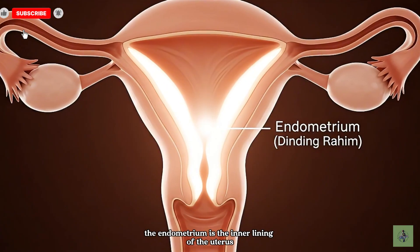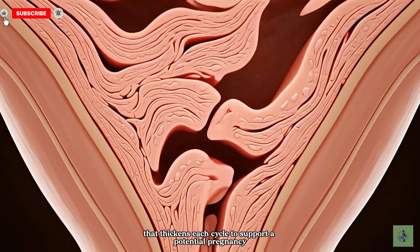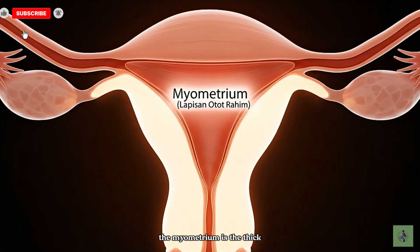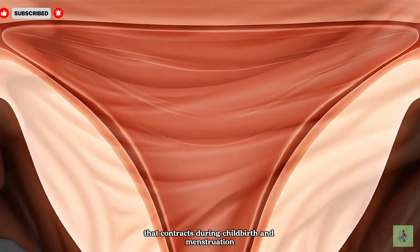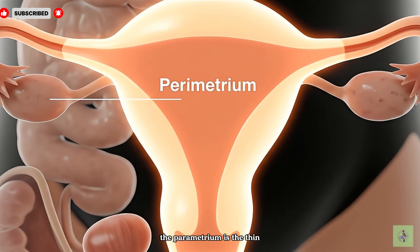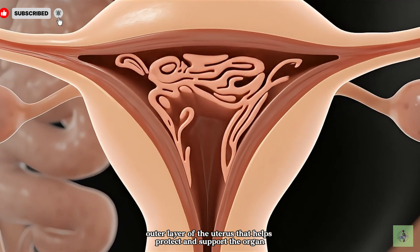The endometrium is the inner lining of the uterus that thickens each cycle to support a potential pregnancy. The myometrium is the thick muscular layer of the uterus that contracts during childbirth and menstruation. The parametrium is the thin outer layer of the uterus that helps protect and support the organ.